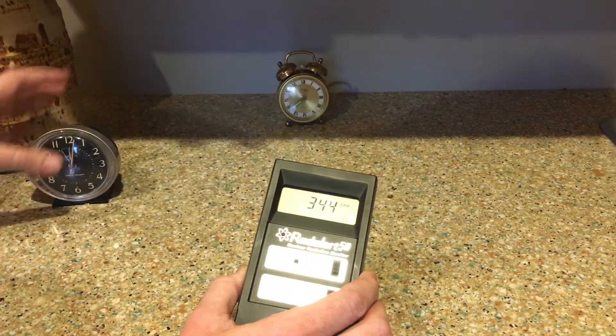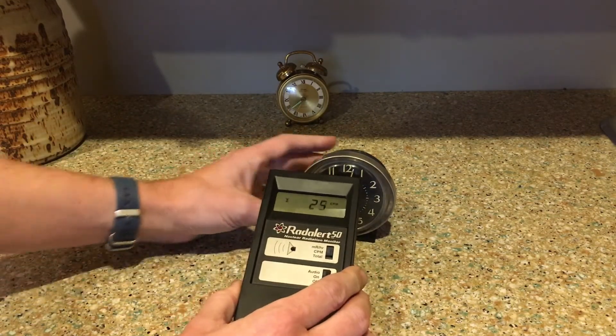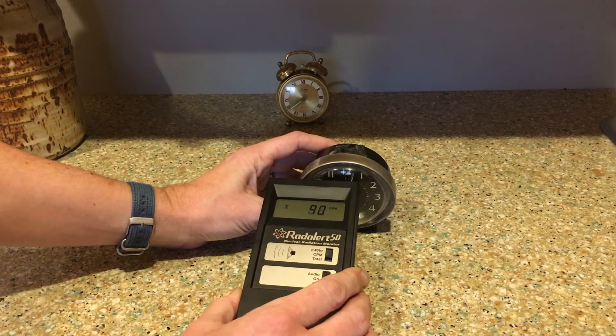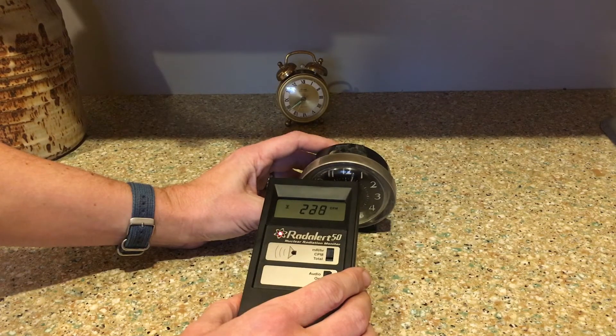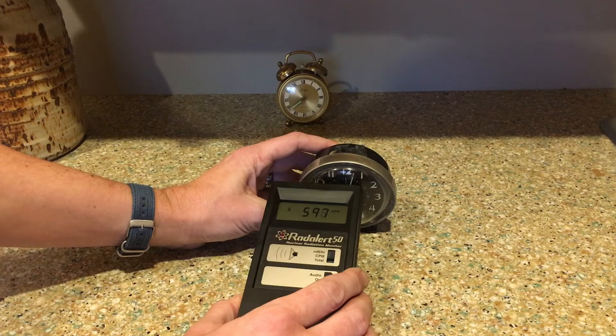I'm also going to test the West Clock. I'm going to reset this and test this one — and what you'll see is that this one is actually much more radioactive than the other one. I again have the sensor on the hands. The numbers on this one are also radioactive, and that may account for the higher count. I'm already up over 450 and still going — 500. This one is far more radioactive.